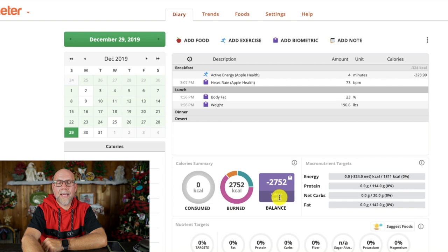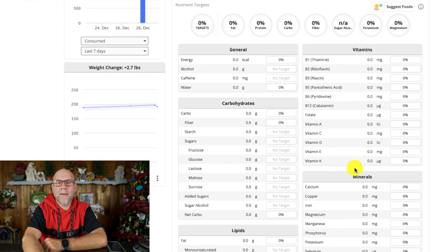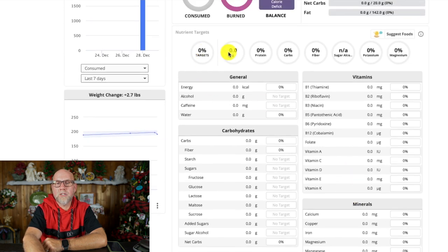This is my calorie deficit — since I haven't eaten anything, it's saying I'm in a 2,752 caloric deficit. Over here is your macronutrient targets for the day, and you can eliminate this if you don't want to see it. I've allotted myself 1,811 calories, with a protein goal of 114, net carbs of 20, and fat of 142 — all of which can be changed. Down here are all of my different targets highlighted: fat, protein, carbs, fiber, sugar alcohols, potassium, and magnesium.